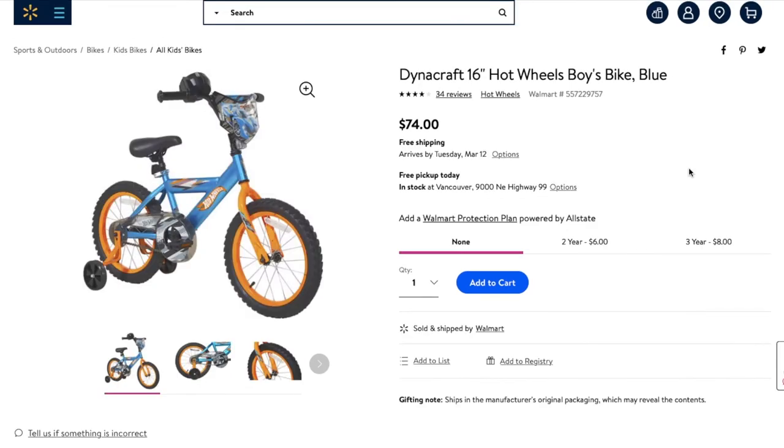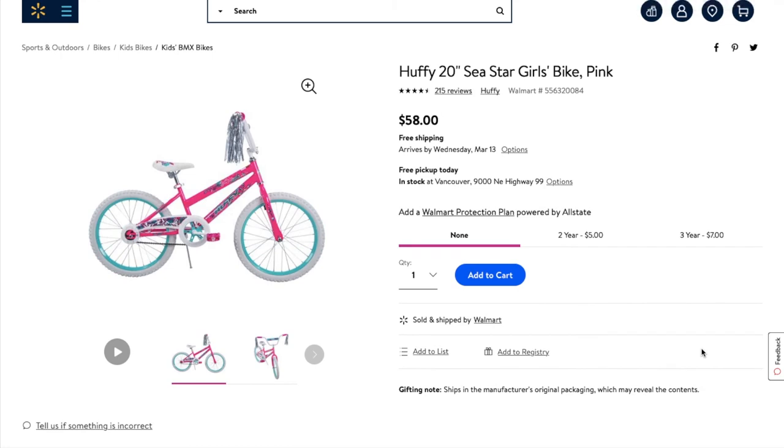My next find was this Hot Wheels bike, normally priced at $74. This one actually had the right tag on it and it was $17 when I paid at the register. Then there was also this girl's bike, normally priced at $58, also ringing up for $17. This one had a wrong price tag on it, but when you price check it, it does come down to $17.